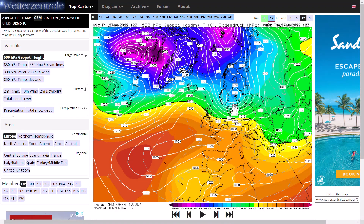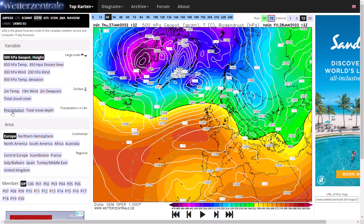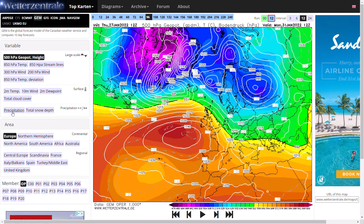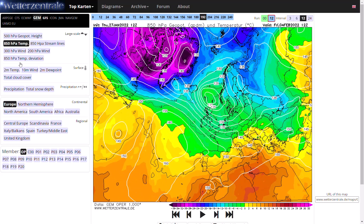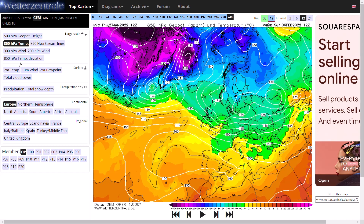Looking at the GEM run, it is pretty consistent with the GFS, bringing in colder air at times. West-westerly winds are strong toward the weekend. Another little low-pressure system pushes through, and then we start to see that cold polar maritime air mass moving from the north-west. Looking at the 850hPa temperatures, it's getting well below minus 5, even down to minus 10 potentially across the north, and then more small low-pressure systems pushing through with some colder air.